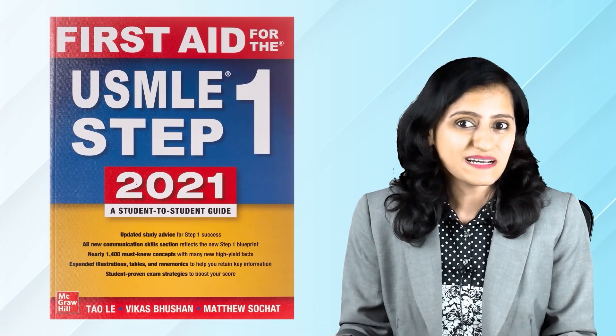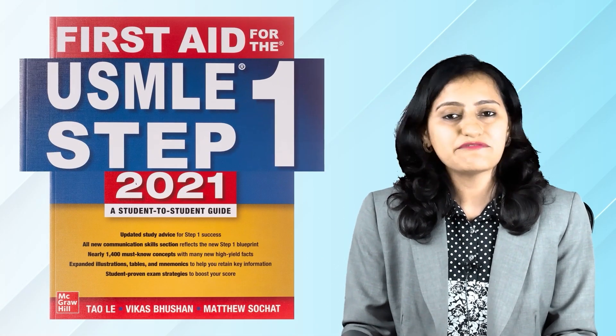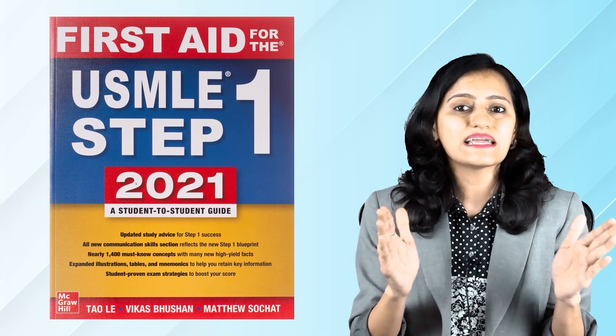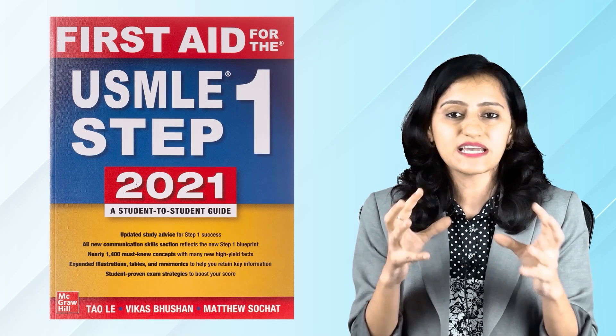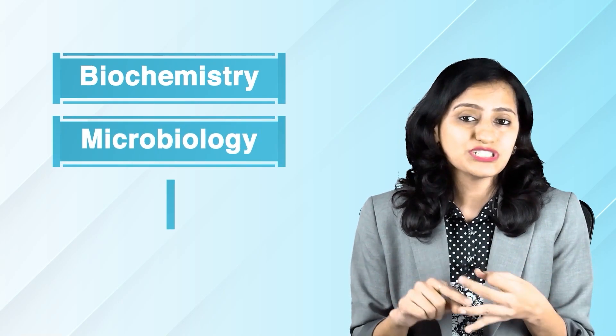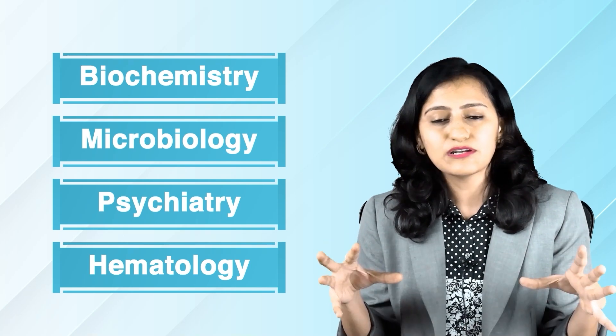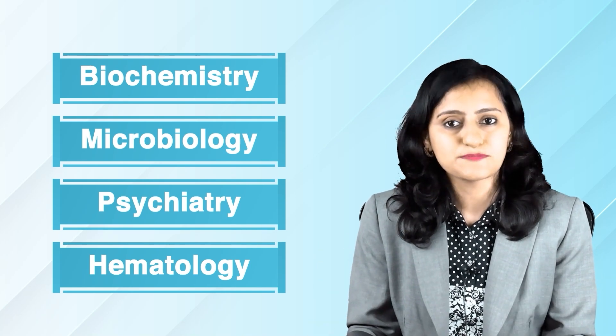The first resource is the book which has a lot of buzz around it — the USMLE First Aid for Step 1. If you are not able to read the entire book, the must-do sections are biochemistry, microbiology, psychiatry, and hematology. At least try to do these and have a look at the images given in this book.